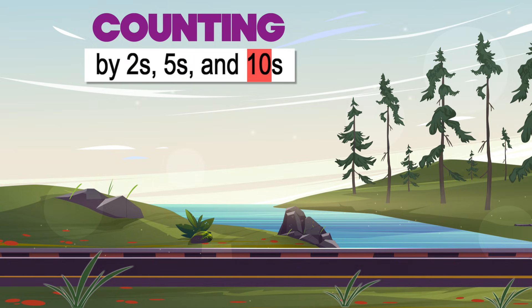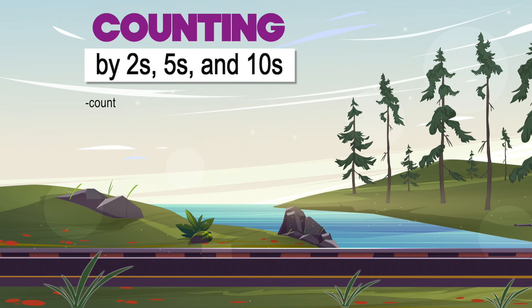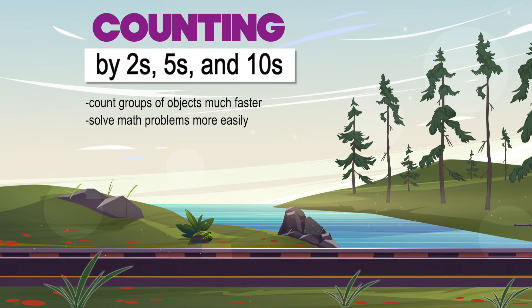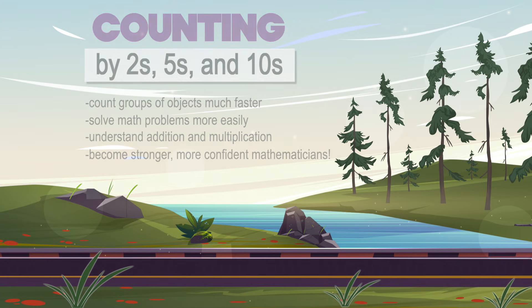or tens. But why do we learn skip counting? Because it helps us count groups of objects much faster, solve math problems more easily, understand addition and multiplication, and become stronger, more confident mathematicians.